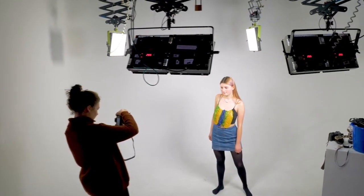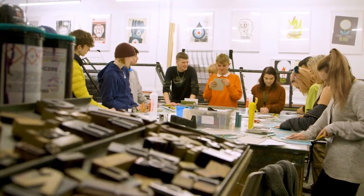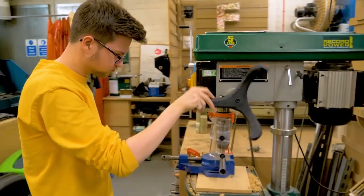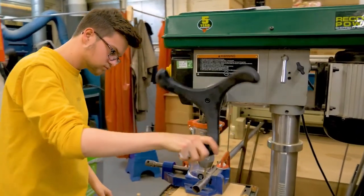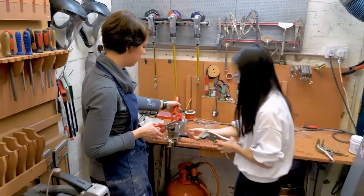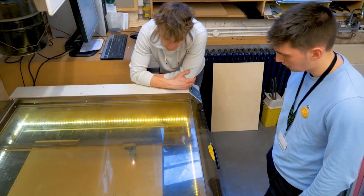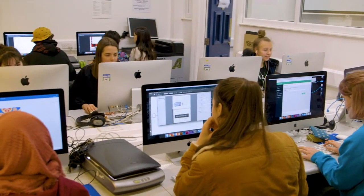The studios and facilities are really good here — I've never had so much stuff to be able to work with. Students will work in a range of purpose-built studios alongside a range of specialist staff, the majority of which have industry experience, and also have access to a broad range of specialist workshops including print, photography, 3D and the computer suites.